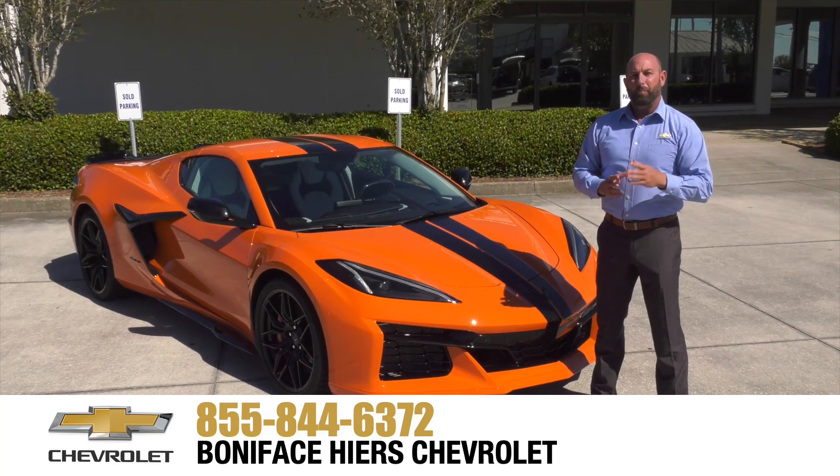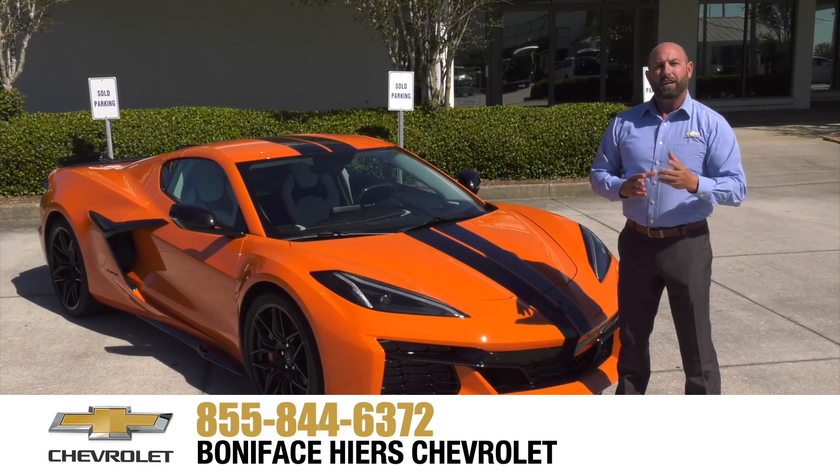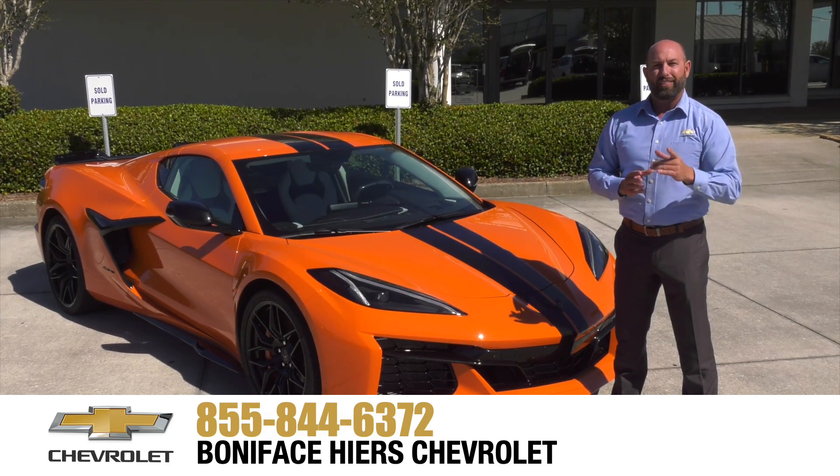For more information about the Chevrolet Z06 and our full line of Chevrolets, come see us at Boniface Higer Chevrolet in Melbourne, Florida, home of Warranty Forever. Thank you.